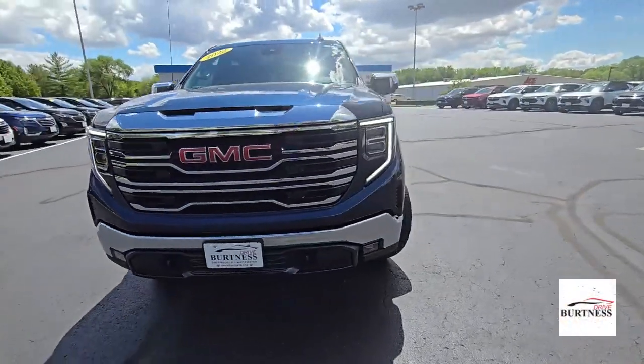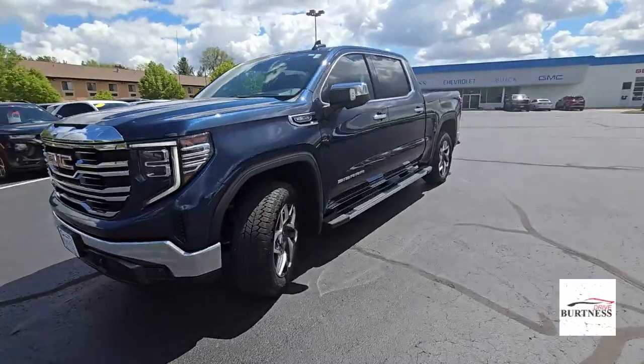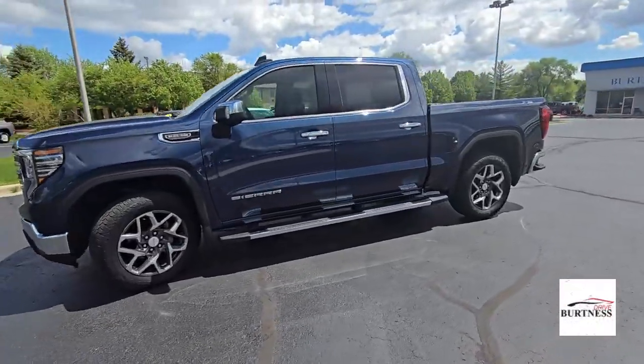Hi Mark, it's Nick again from Burtness here in Whitewater. Here's the 2022 GMC Sierra 1500 SLT.